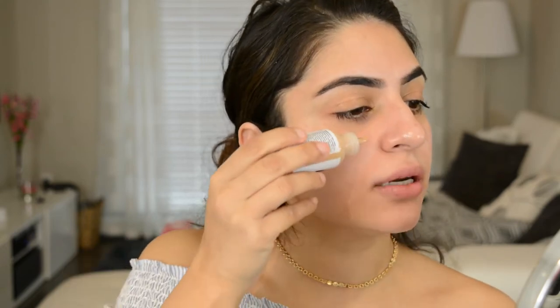But if you're looking for coverage, this is not your guy. So I shook it up — it's very, very thin and watery, so make sure you shake it up before you use it.